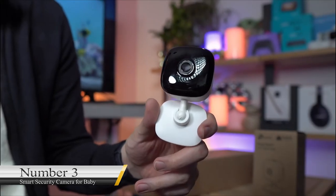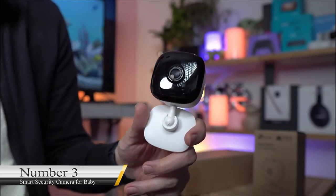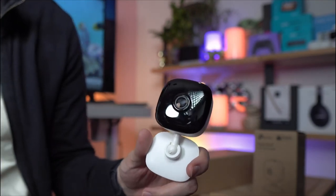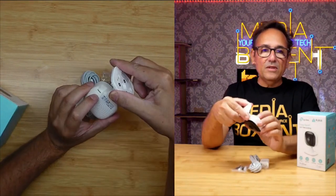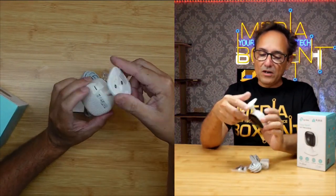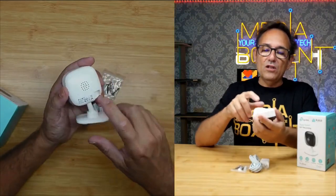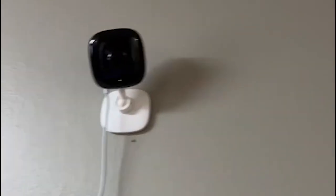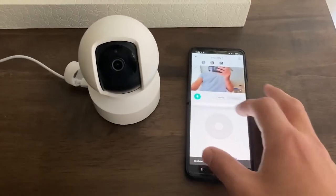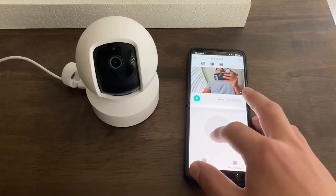Number 3: Smart Security Camera for Baby. This device might be strongly associated with babies; however, it can do much more than help you keep an eye on your baby. It is an excellent device for keeping the entire home safe. It detects sound and motion and alerts your smartphone when it picks up a signal. This device can do a lot to keep your home safe, and it sells for $23.